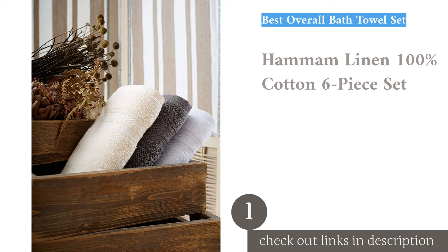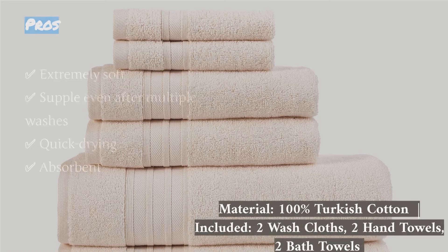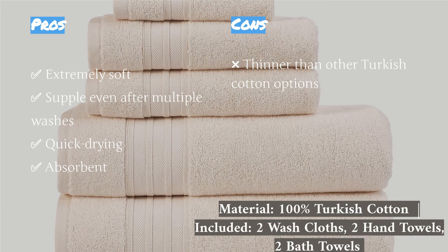The first product on our list is the Hamam Linen 100% Cotton 6-Piece Set. It features all the desirable traits of the ideal bath towel set: cozy, soft, absorbent, and also quick-drying. During our test period, these towels showed no signs of wear, which bodes well for their long-term durability. The fibers are shaggy and soft but not so thick that the towel feels heavy; we appreciated the airiness of the lightweight, thin material used.